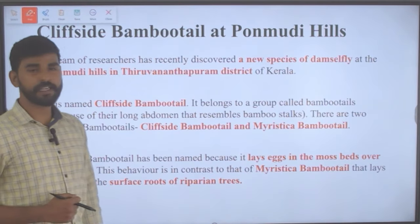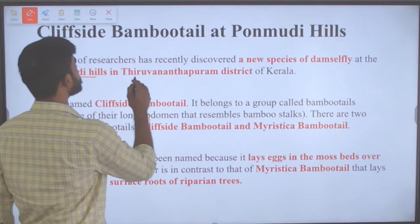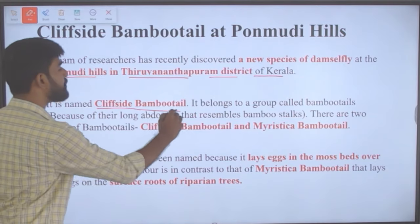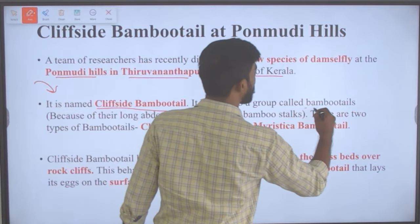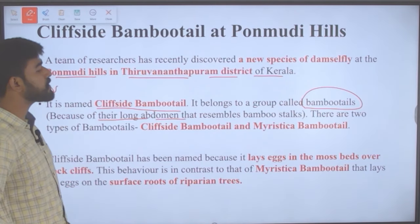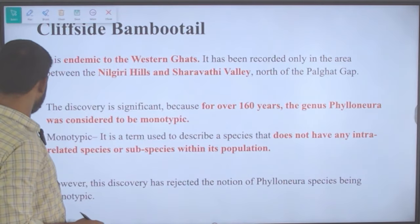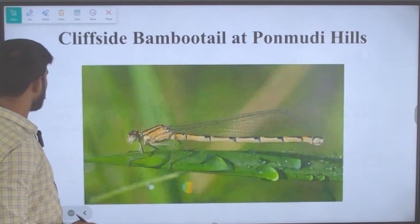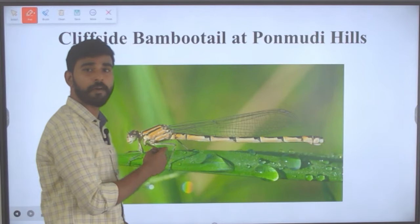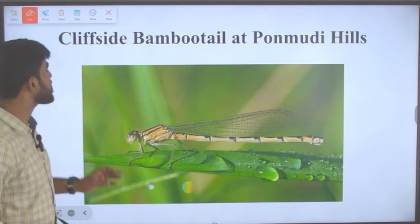A team of researchers recently discovered a new species of damselfly at Ponmudi Hills in Thiruvananthapuram district of Kerala. It is named the cliffside bamboo tail and belongs to the group called bamboo tails, because of their long abdomen that resembles bamboo — that is the reason it is called cliffside bamboo tail.